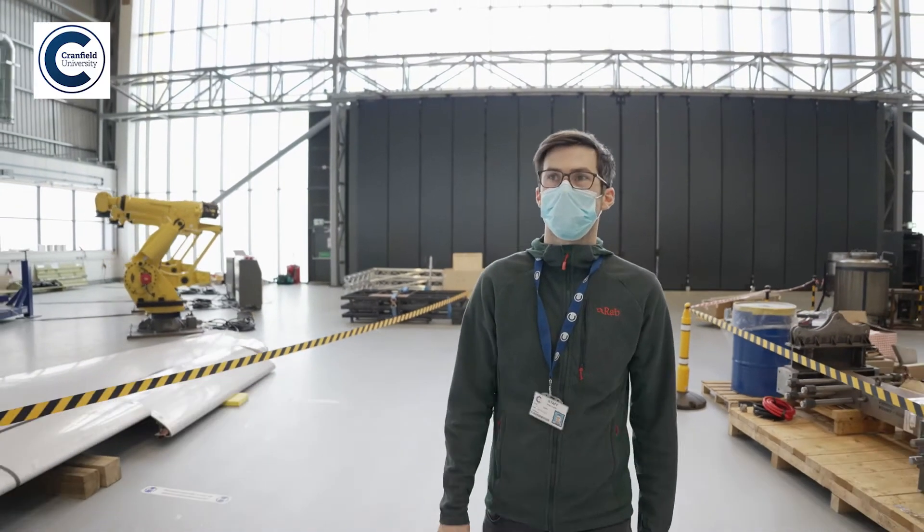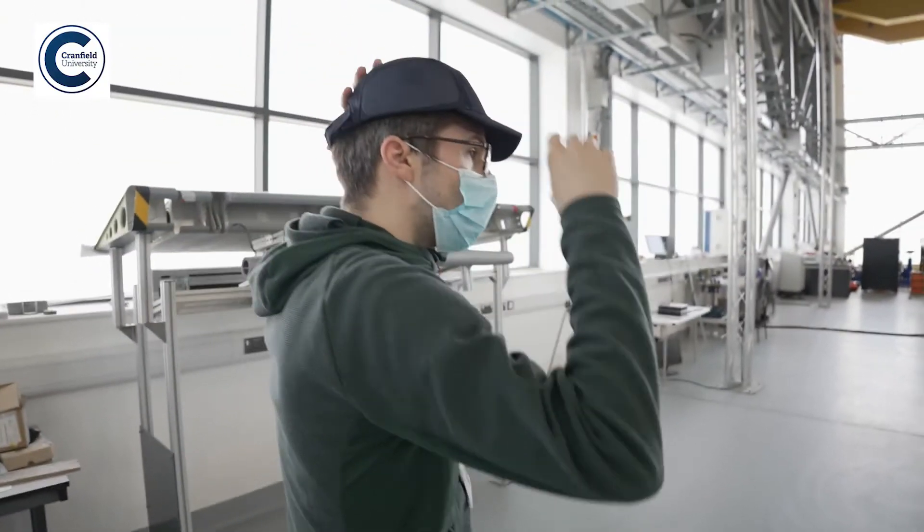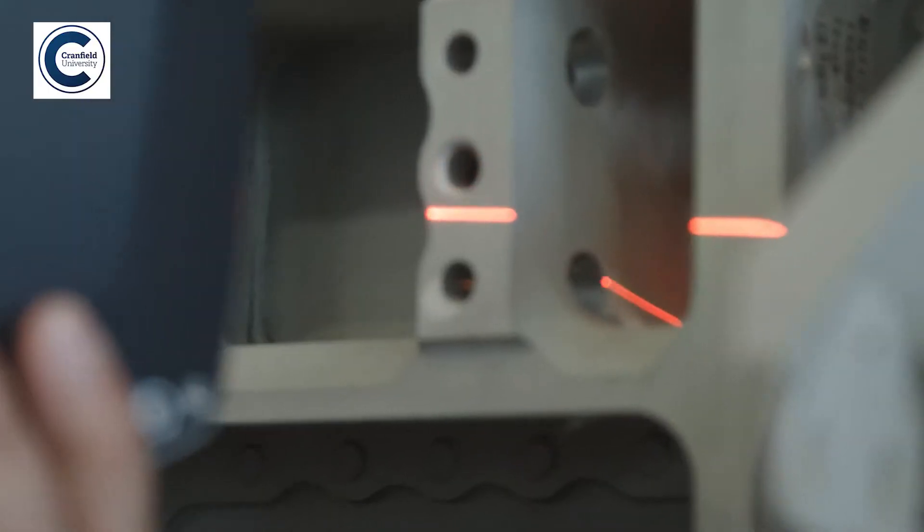I'm James Fowler, a senior technical officer at Cranfield University. I work in the Aerospace Integration Research Centre where we have a lab called the Intelligent Automation Lab.